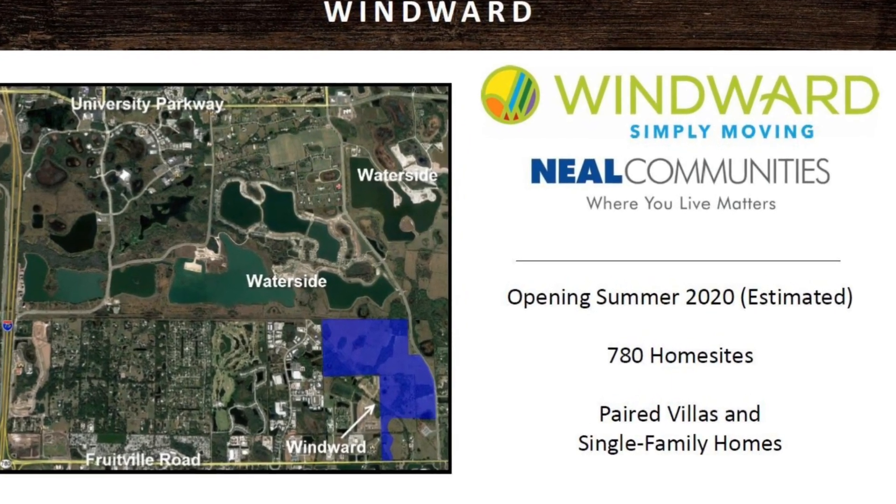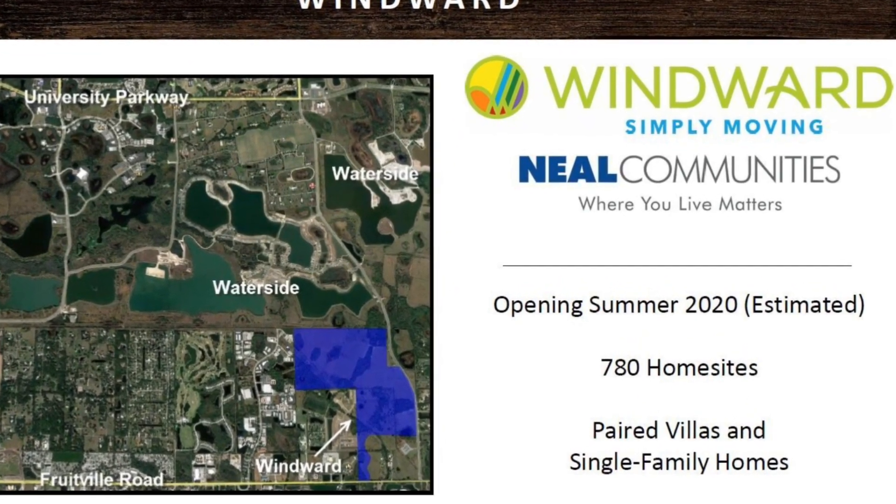Windward has their models open and they are actively selling. They sold out of their first phase pretty quickly with the lots they released, so they're slowly releasing more in each home series. They have some great floor plans, so if you're interested definitely contact us and we can get you on that list to stay up to date as far as when more home sites will be released to build.